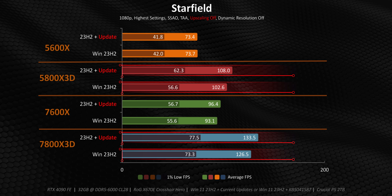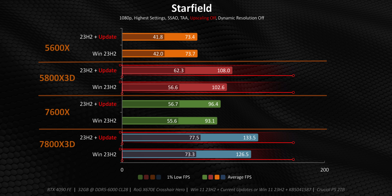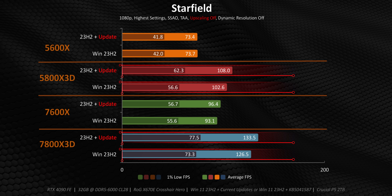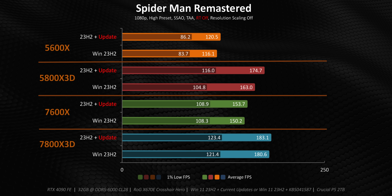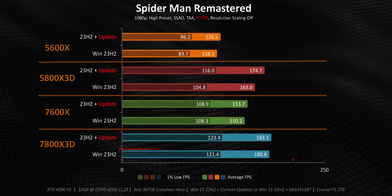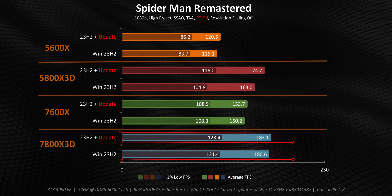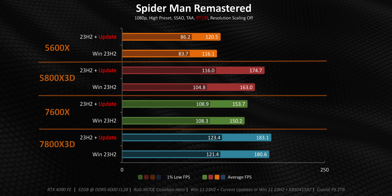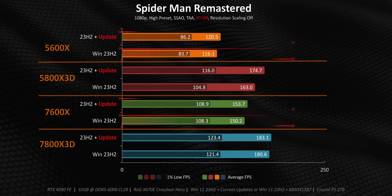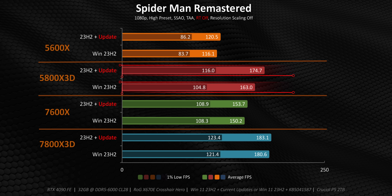But if you're rocking one of those X3D chips, there's some good news. These aren't leaps forward by any stretch of the imagination, but there's still no doubt this update has a positive effect. There are also situations like Spider-Man where the 7800X3D doesn't see an uptick, but that could be due to hitting a GPU rather than CPU limit. Meanwhile, all of the other processors get some kind of benefit — from small ones with the standard X-Series chips to pretty significant gains on the 5800X3D.